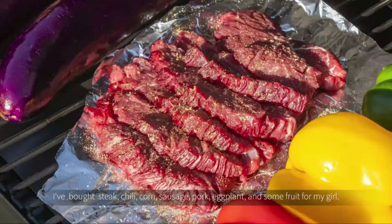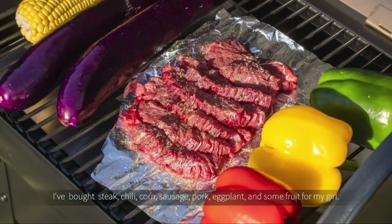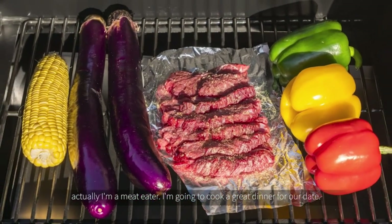I've bought steak, chili, corn, sausage, pork, eggplant, and some fruit for my grill. Actually, I am a meat eater, and I'm going to cook a great dinner for our date.